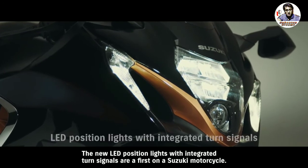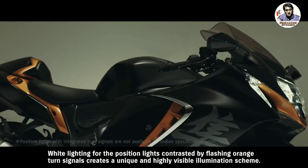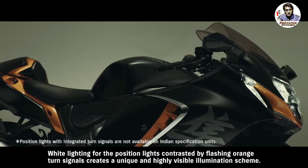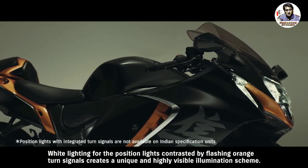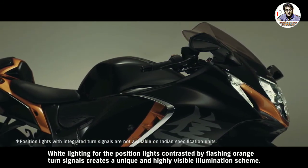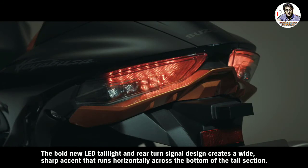The new LED position lights with integrated turn signals are a first on a Suzuki motorcycle. White lighting for the position lights contrasted by flashing orange turn signals creates a unique and highly visible illumination scheme. The bold new LED tail light and rear turn signal design creates a wide sharp accent that runs horizontally across the bottom of the tail section.